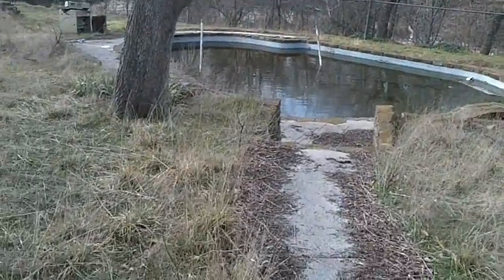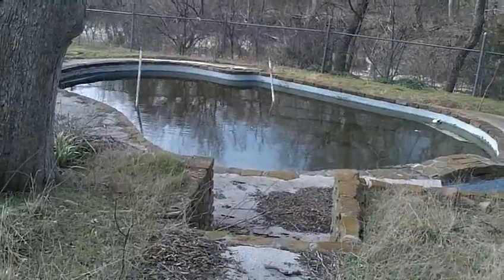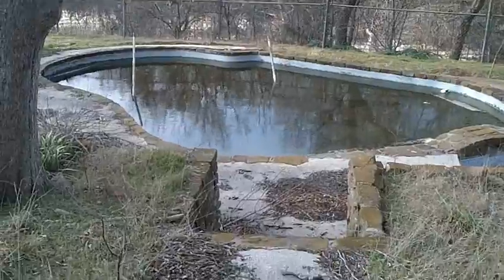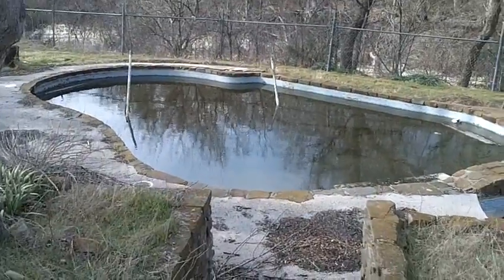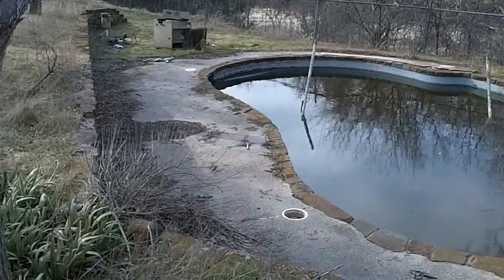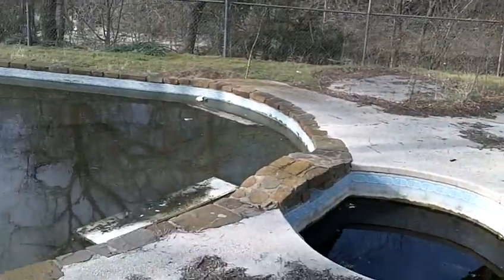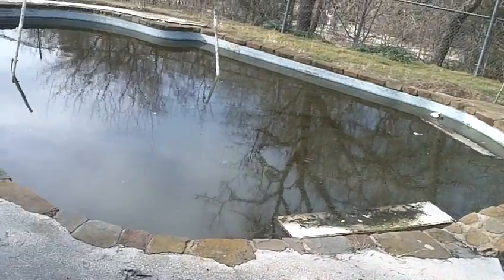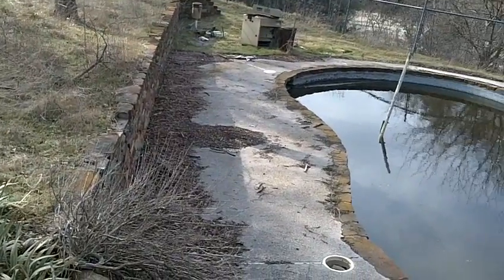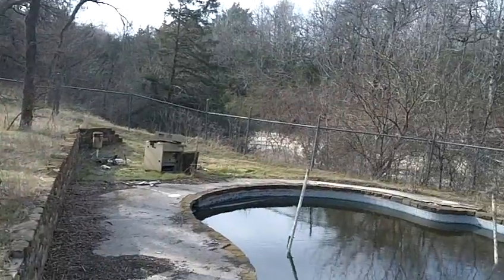I'm walking outside now and I'm recording. I'm outside at the pool area and it's got a hot tub. The structure of the pool looks like it's in good shape.